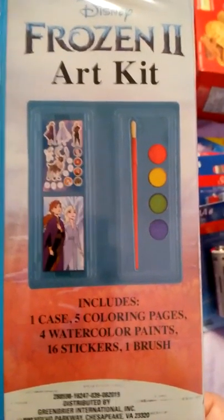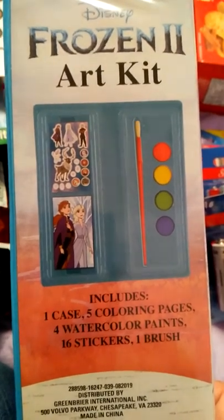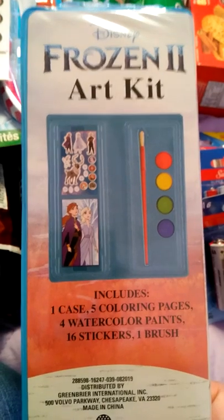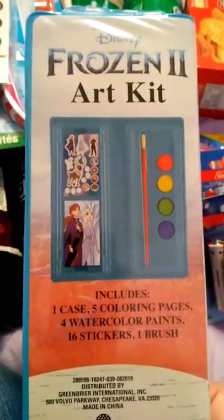I needed batteries — we were getting low — so I ended up getting three of those. I also saw this Frozen art kit. It includes five coloring pages, four watercolor paints, sixteen stickers, and one brush. For a dollar that's good, but I wish I had seen some of the other Frozen stuff — I guess I got there too late.